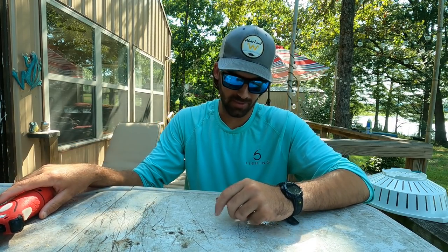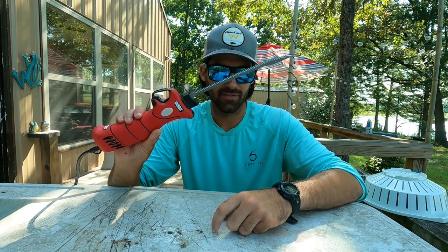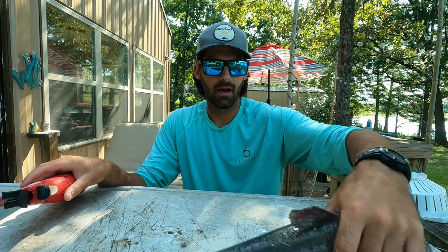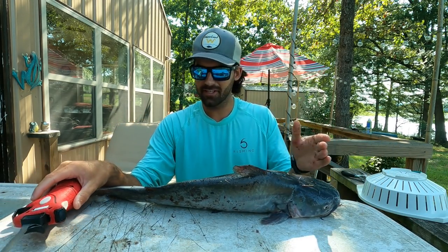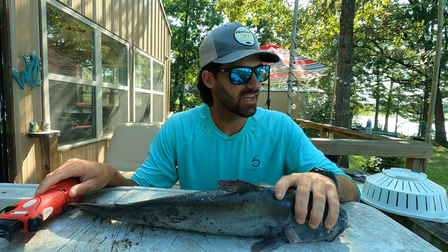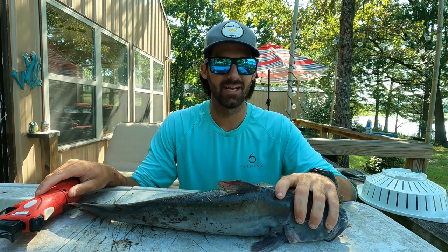All right, guys. We're back — it is the next morning. I got in pretty late last night, so I just decided to let the catfish sit on ice overnight. But now we are ready to clean them up. I've got all the tools at hand that I usually have — the Bubba electric cordless fillet knife. I've got my catfish, a bowl of water over here, and we're going to whip through these catfish as fast as possible and get them ready to eat for lunch today.